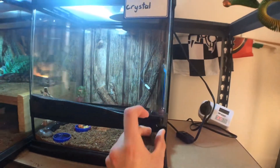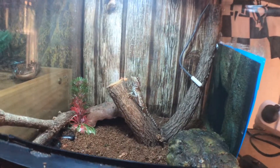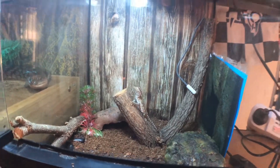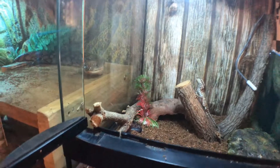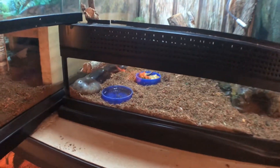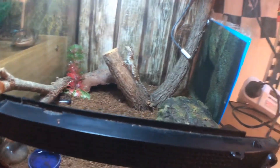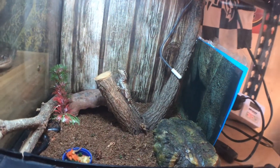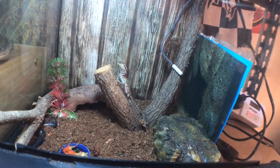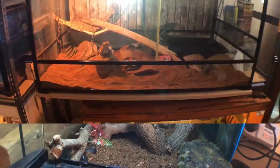In this one-foot enclosure houses Crystal, my little female pygmy bearded dragon. She's sitting on a stick she likes to bask on. There's heat and UV up here, a fake plant, a stick for her to climb on, a couple of rocks, and she's fed on apple, bok choy, and carrot — and occasionally crickets as well. She's got a couple of hides, a substrate she'll dig in, and a water dish.